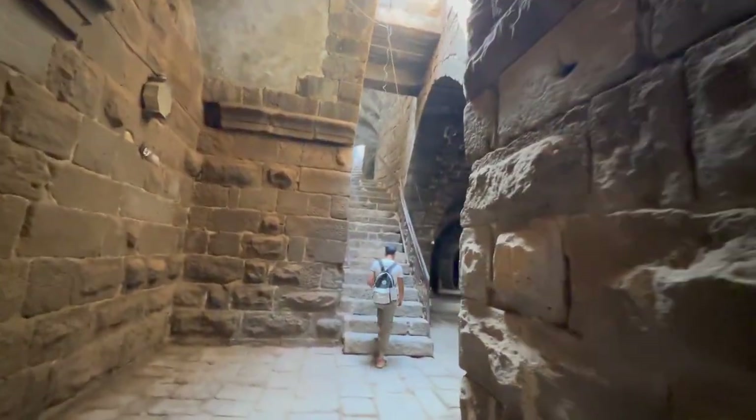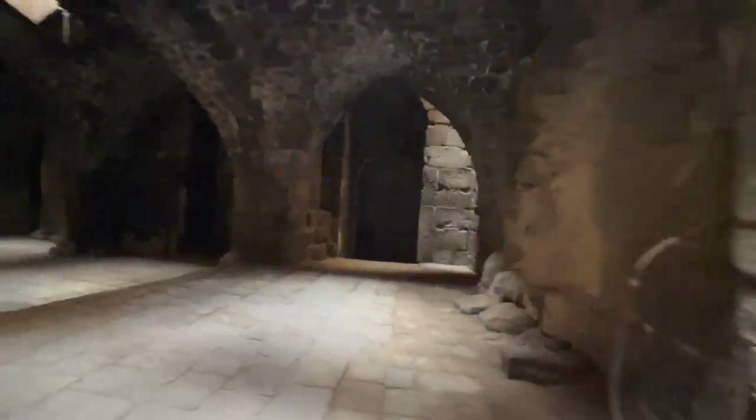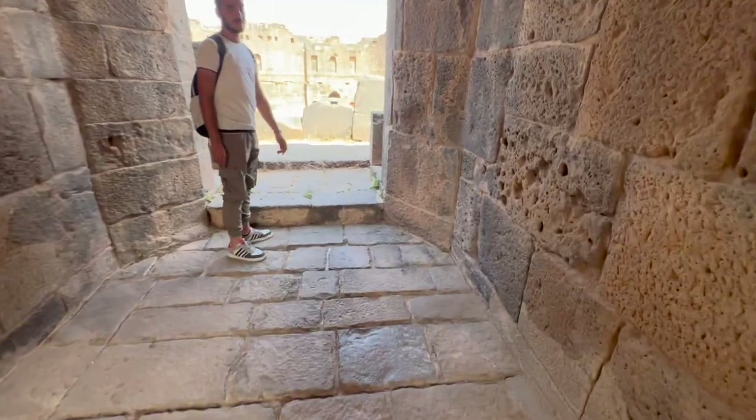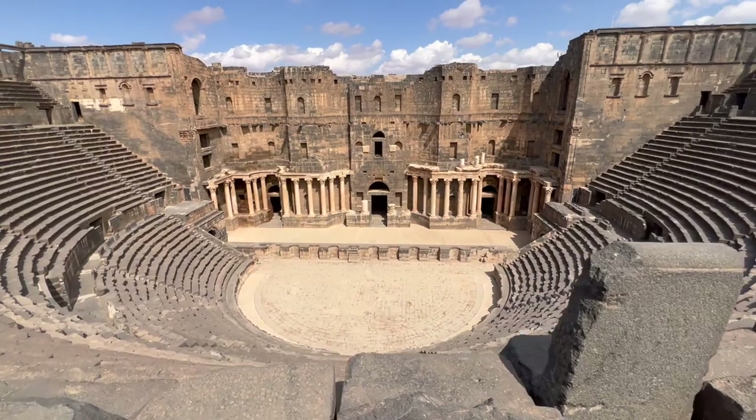And what you can see here is the Bosra Theater, which is quite large, as you'll see, and we were actually the only tourists there. So we're walking up the stairs now, and right here you can see the full expansion of it. It's completely empty, completely quiet. I'll let you listen.